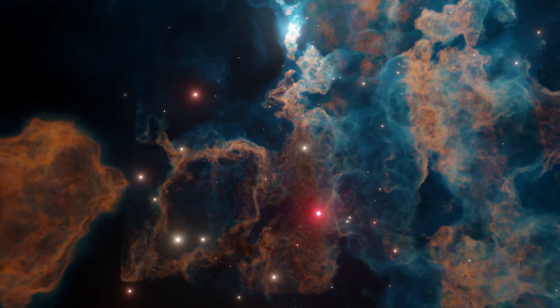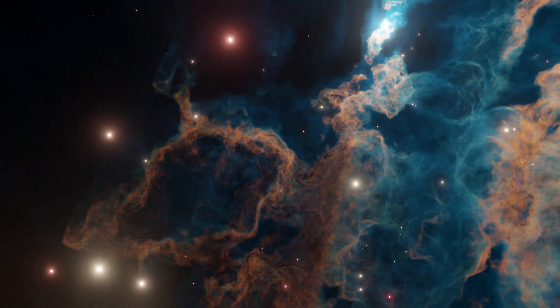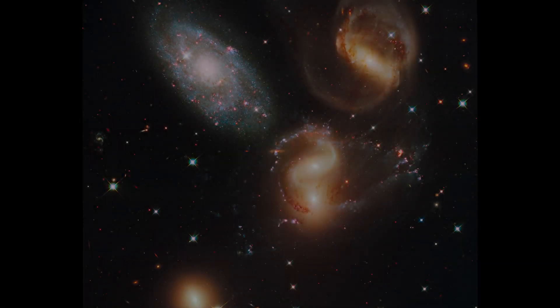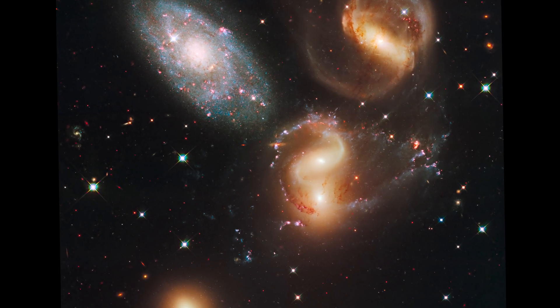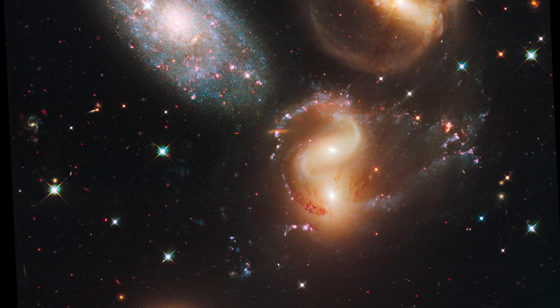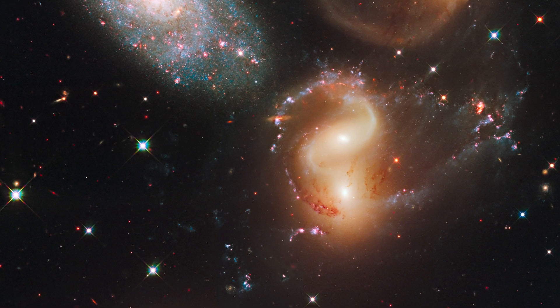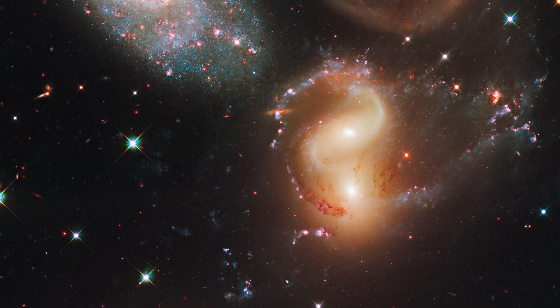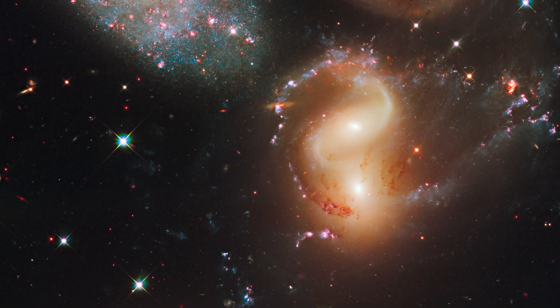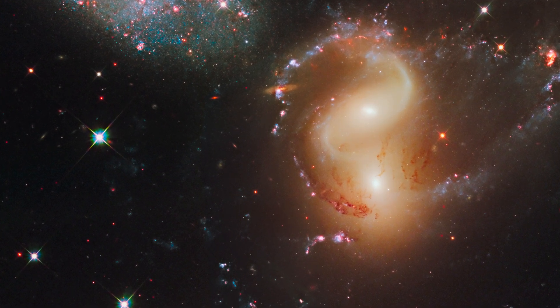Stephan's Quintet. About 290 million light-years away, Stephan's Quintet is located in the constellation Pegasus. It is notable for being the first compact galaxy group ever discovered, in 1877. Four of the five galaxies within the Quintet are locked in a cosmic dance of repeated close encounters.